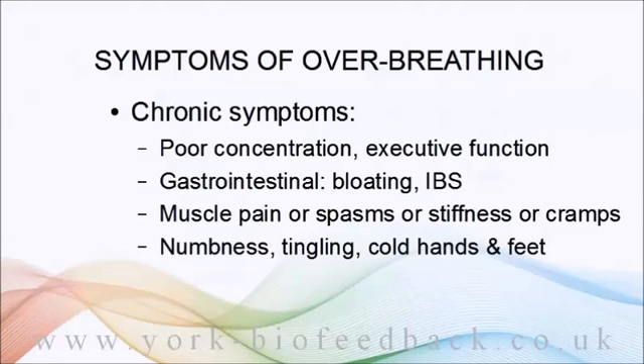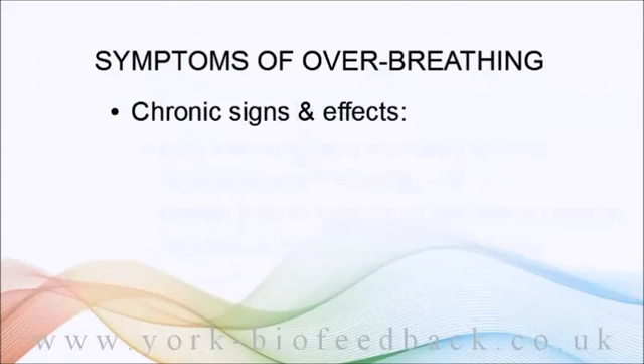Numbness and tingling associated with poor circulation in the hands and feet, and a tendency to have cold hands and feet. There are also certain signs that aren't necessarily unpleasant on their own but which, if you notice them a lot, can suggest you're habitually over-breathing.